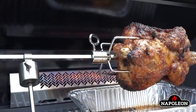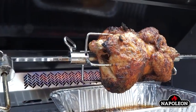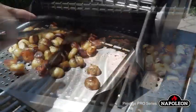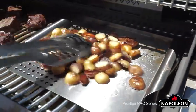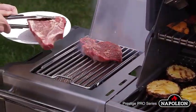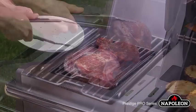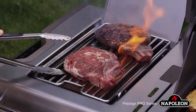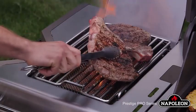Features such as the heavy-duty rotisserie kit, a rear infrared burner, and stainless steel wave cooking grids contribute to the creation of restaurant-quality food in your own backyard. You can now produce that mouth-watering meat with all of the moisture and flavor that you crave from a high-end steakhouse — no reservation required — using the infrared sizzle zone side burner.